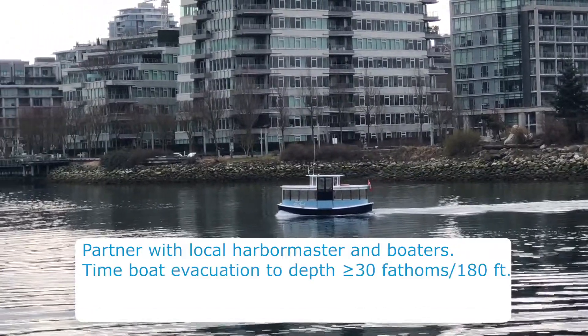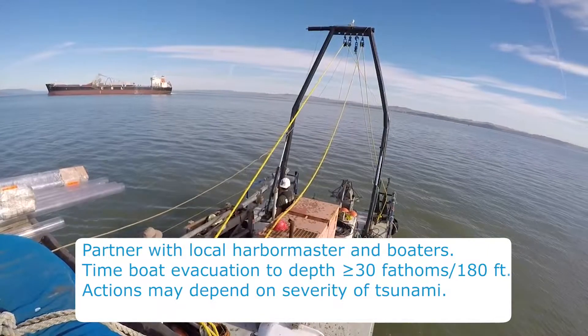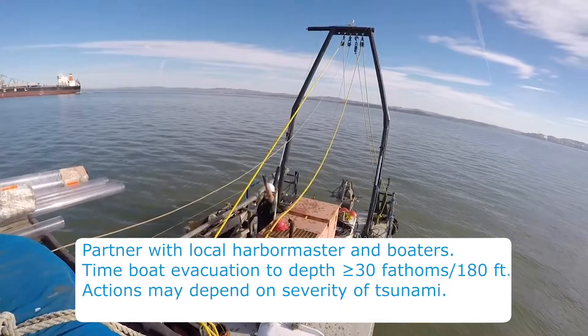Time how long it takes to move vessels to a safe depth of at least 30 fathoms or 180 feet. What you do may depend on expected impacts, the severity and duration of the event, and your ability to withstand those impacts.